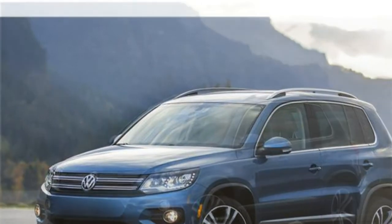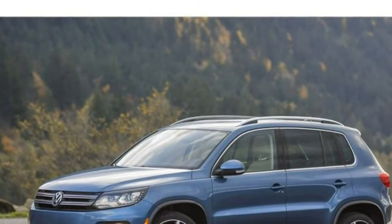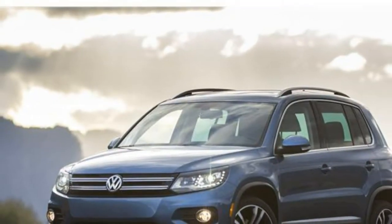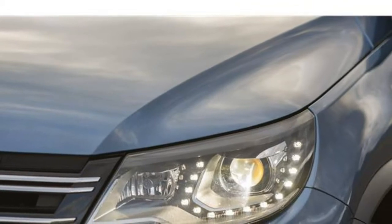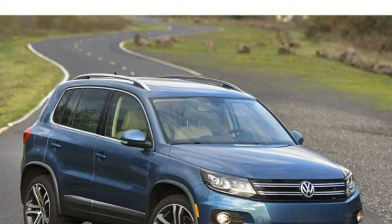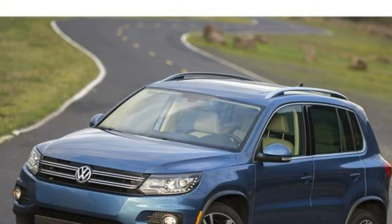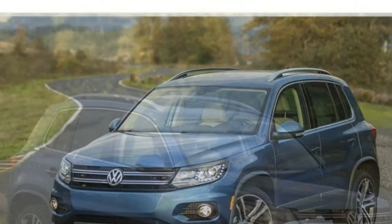The 2017 Volkswagen Tiguan's interior features first-rate materials and a simple, attractive design. However, rivals look a little more up-to-date inside. Both infotainment and climate controls are easy to use, and the larger standard touchscreen is a welcome addition for 2017. If you're looking for active safety features, look elsewhere, as the Tiguan offers fewer than most rivals. The Tiguan's cabin is incredibly quiet, the front seats are supportive, and both rows have plenty of headroom. However, back seat legroom and cargo space are lacking.